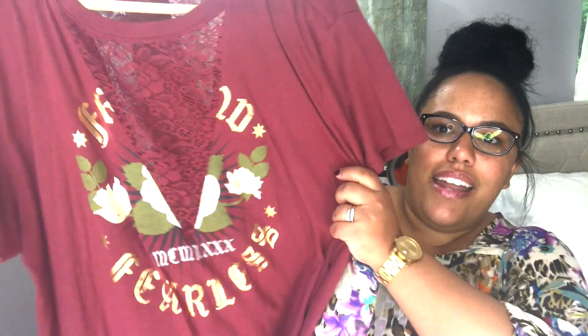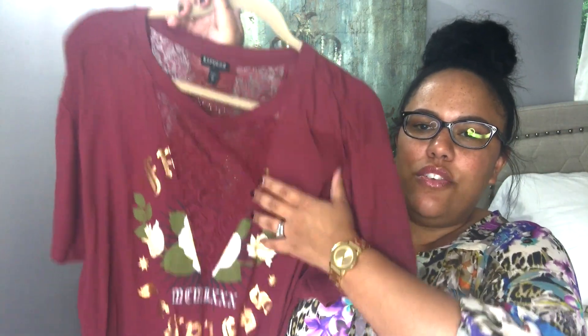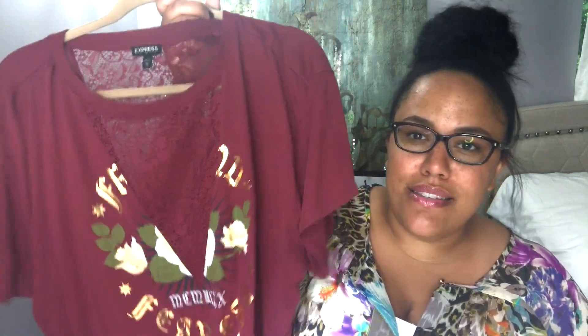The last couple of items are kind of new to my channel — I don't really show fashion or clothing, but I thought I'd include these because I'm really loving them. I got a couple of graphic tees at Express. I love Express, especially their 1MX line. This first one is like a maroonish brick red color, and it has this really pretty lace inset detail — it's see-through — and even on the back it has that lacy detail that comes down to a V. It's just really flattering and pretty.